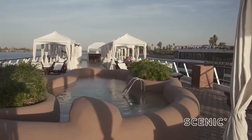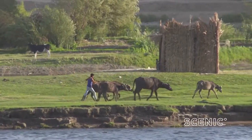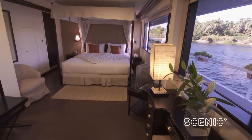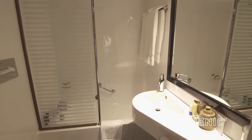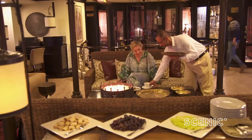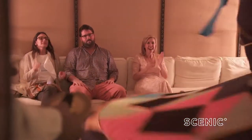Back on board the Sanctuary Sunboat, it's time to glide on in style to our very next destination. On board, nothing has been overlooked — the cabins are opulent, the food is top notch, and the generous staff ratio means you will not want for a thing. And then there is the entertainment programme. Scenic truly has all bases covered.